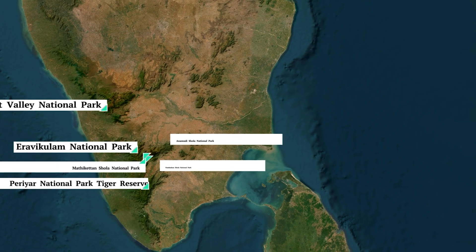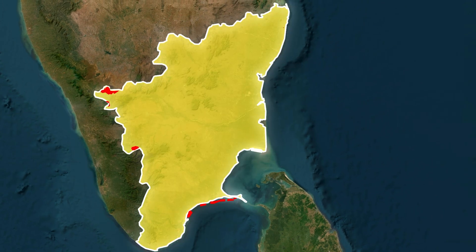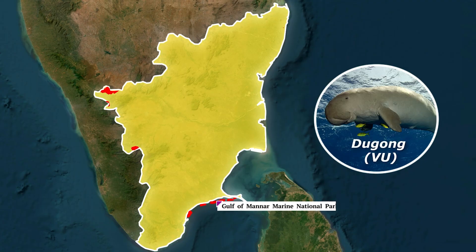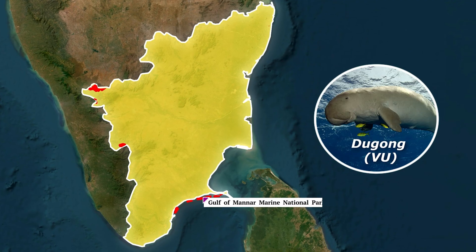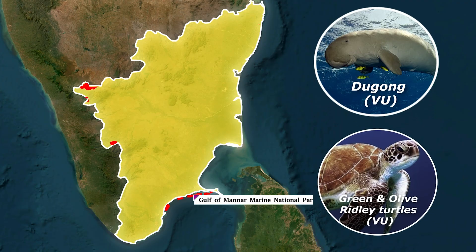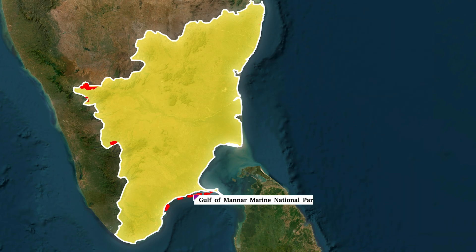Moving to the neighboring state of Tamil Nadu, towards the coast we have Gulf of Mannar Marine National Park. This national park is composed of 21 small islands. A flagship species here is the dugong, also called the 'water elephant.' Along with dugongs, we also have olive ridley and green turtles. This is India's first marine biosphere reserve — remember the name: Gulf of Mannar Marine National Park.